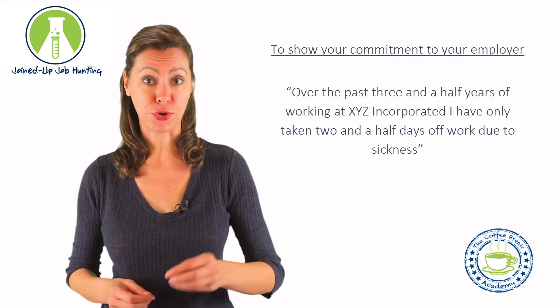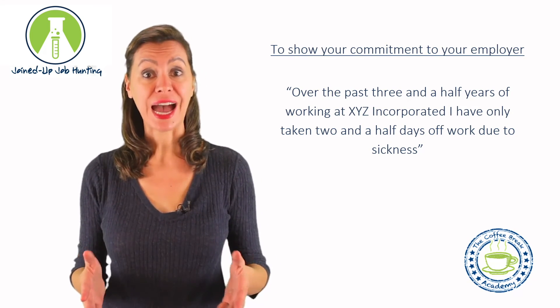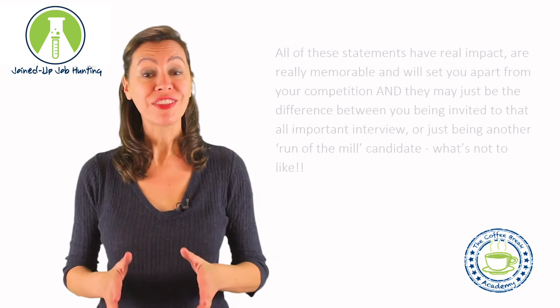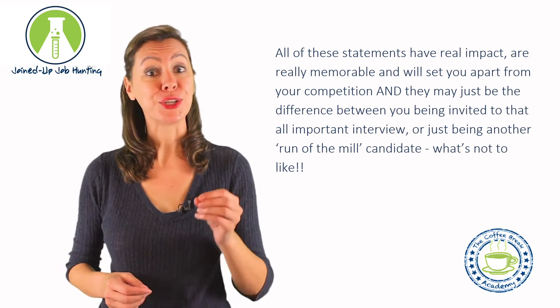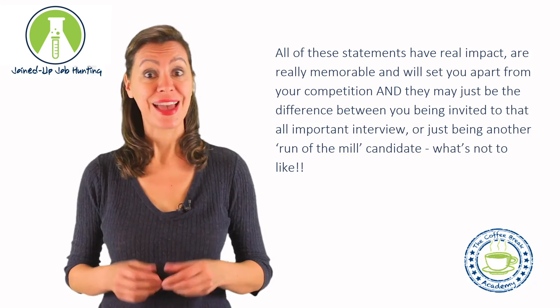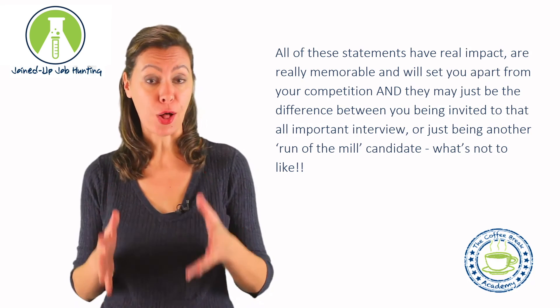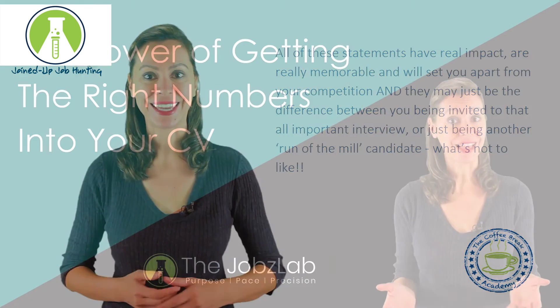To show your commitment to your employer: 'Over the past three and a half years of working at XYZ Incorporated, I have only taken two and a half days off work due to sickness.' All of these statements have real impact, are really memorable, and will set you apart from your competition. And they may just be the difference between you being invited to that all-important interview or just being another run-of-the-mill candidate. What's not to like?